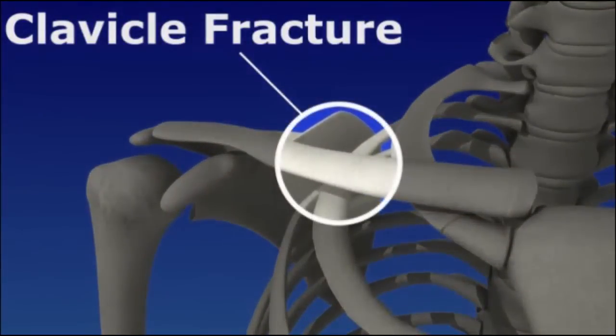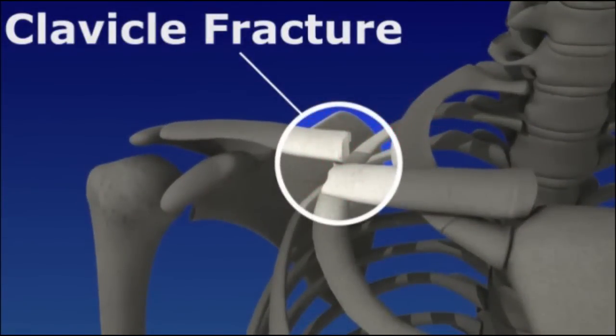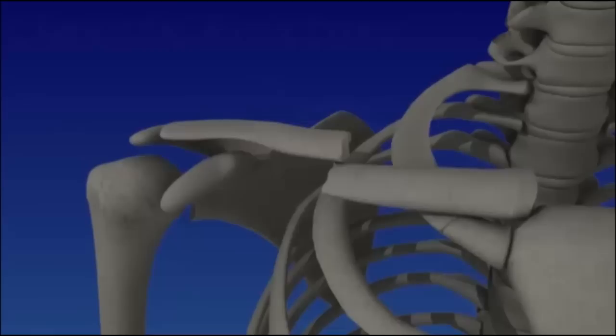Clavicle fractures are common and usually result from trauma from motor vehicle collisions, falls, or sports injury. Newborns can experience a clavicle fracture as the result of a difficult birth.